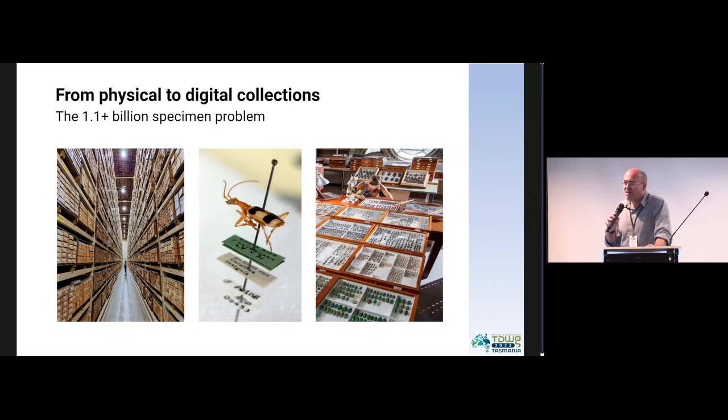They are difficult because most of them are stuck on a pin. You simply have a pin with a series of labels skewered like a kebab, and those labels contain most of the information that you want to get at. That's a really big problem if you want to digitize at scale, not least because insects constitute about 50% of all described life on Earth. They're typically about a third of all of the major collections.